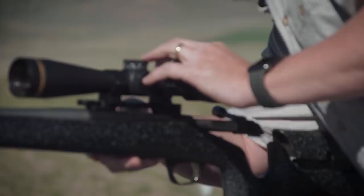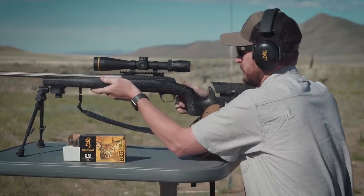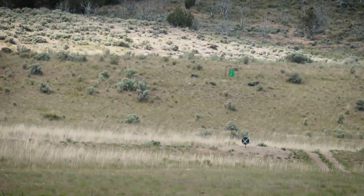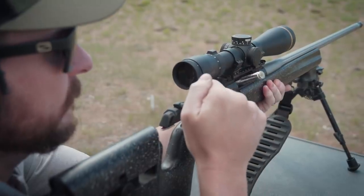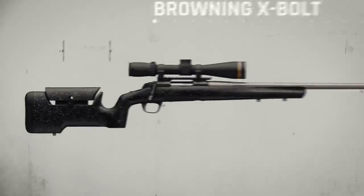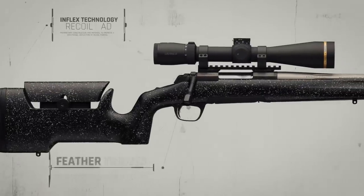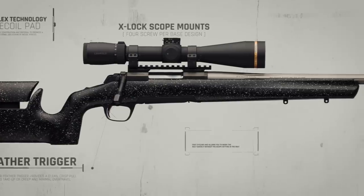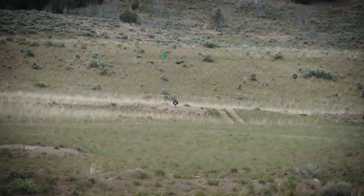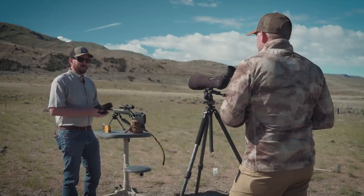It's been about 12 years now since we came out with the X-Bolt, which replaced the original A-Bolt that we had in the line for another 25 years. So we've had a long history of bolt-action rifles in the company. There really isn't another production rifle that comes off the line ready to go as easy to use as the X-Bolt. That was a big piece of the design — it was very user-friendly. The other piece is it's extremely accurate.